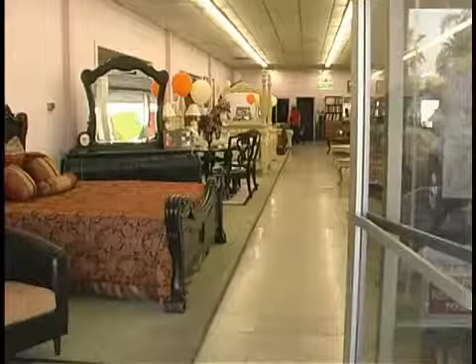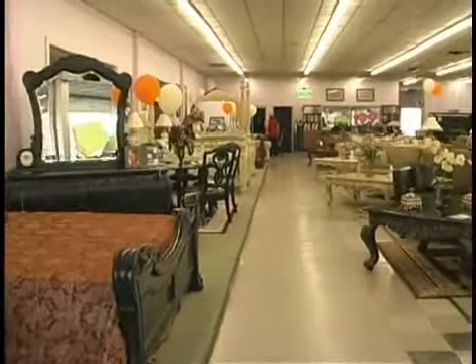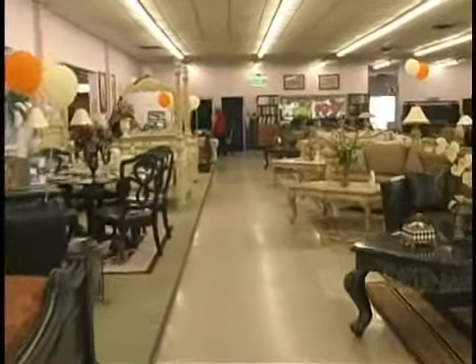When you come into a furniture store, be ready and definitive of what you're looking for. If you're looking for sofas, tell the salesperson you're looking for sofas. What size of sofas? What color sofas? What design of sofas? And that will eliminate a lot of different things.